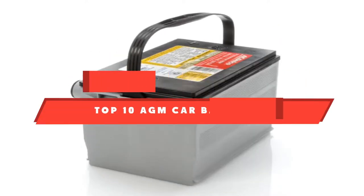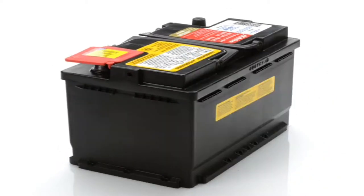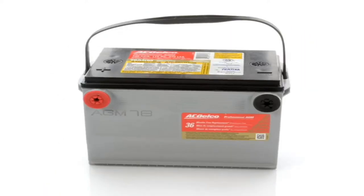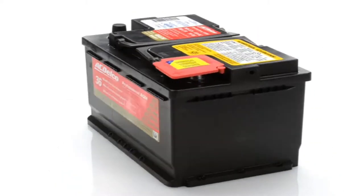If you're looking for the best AGM car batteries, here's a list you must see. We made this list based on our personal preference and sorted it based on their features, prices, quality, durability, and reputation of the manufacturers and customer feedback. We've also included options for every type of customer. So let's get started.